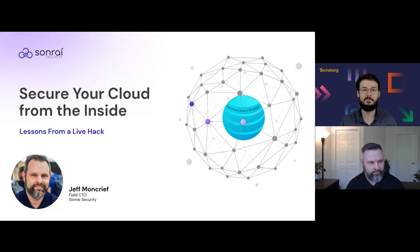Good morning, good afternoon, or good evening, depending on where in the world you are, and welcome to this TechStrong Learning experience brought to you by Sonrai Security. My name is Cody, and I'm the host of TechStrong Learning, and we have an exciting presentation ahead.